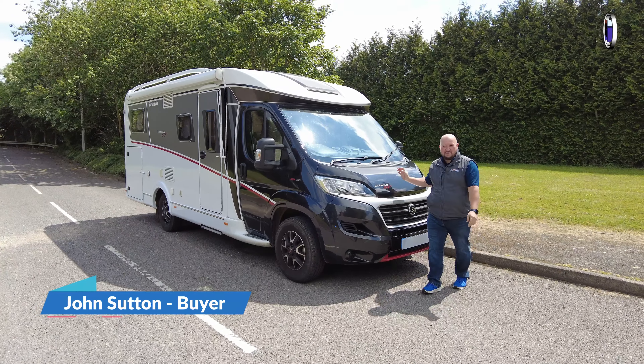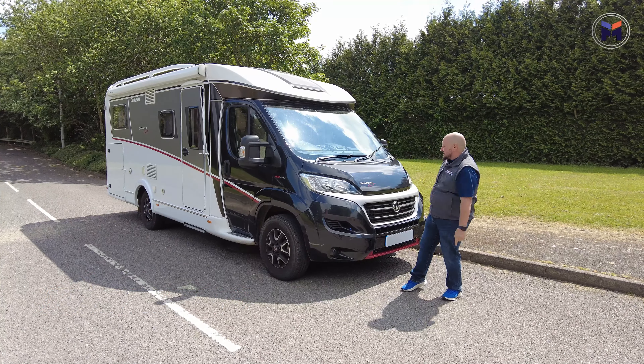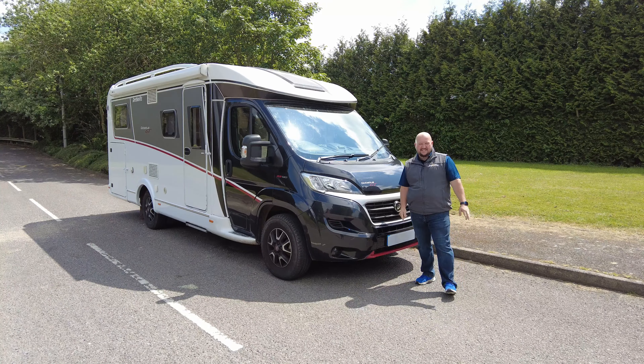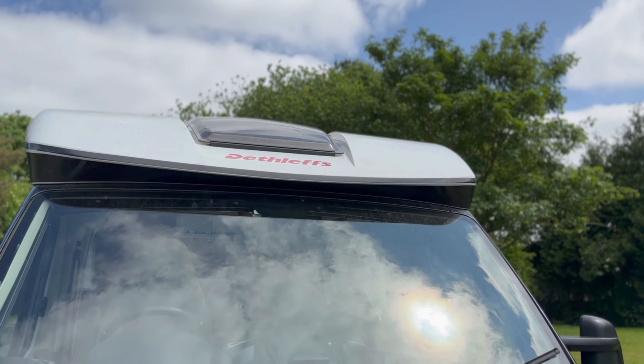Hey everybody, it's John from We Buy Any Motor Caravan, and today I'm chilling out with my GT — the Deathless Globus GT 006 and the GTT 006. Let me show you around a little bit more of the spec of this van.